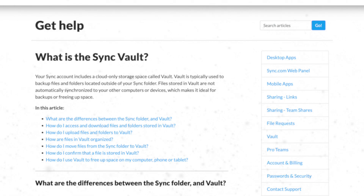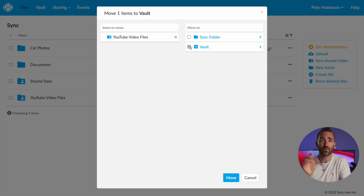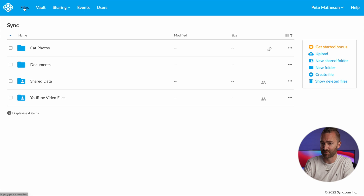Another way to work around the issue of not having enough local storage is to use their Vault feature. Vault is a cloud-only storage location within Sync. It's still ultra secure with all the same privacy as the desktop and web client, but it takes those files away from being accidentally synced, deleted, or changed in any way, and moves them to an online folder which you can still access via the web or mobile apps, just not in the local desktop app.